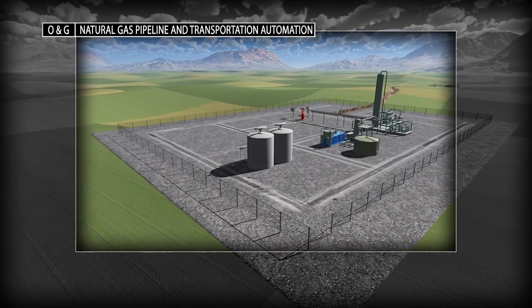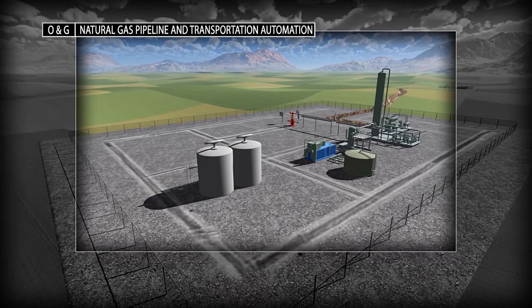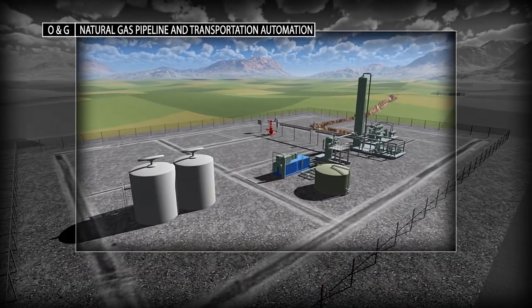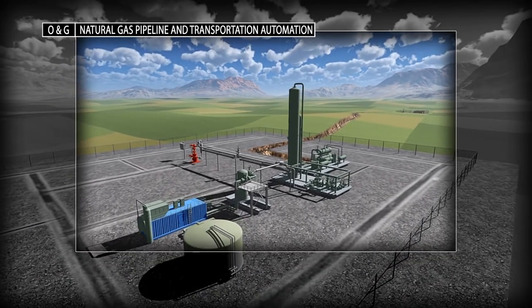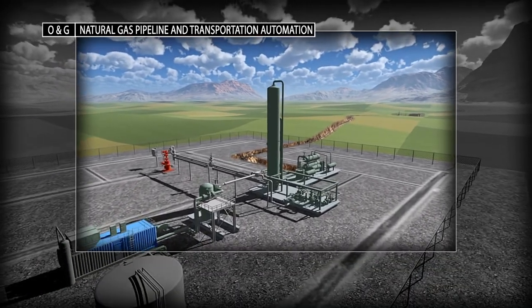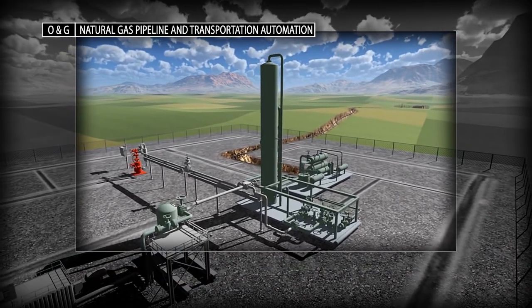Natural gas supplies nearly a quarter of all the energy used in the United States. Rockwell Automation expertise starts at the wellhead and extends into the processing plant, the transportation system and the distribution system, with control solutions that are modular, scalable and reusable.